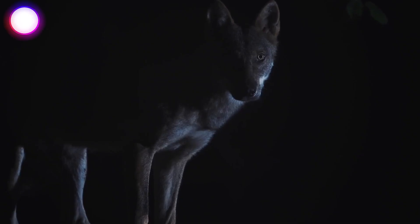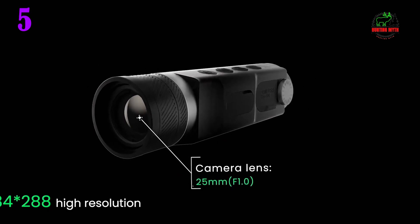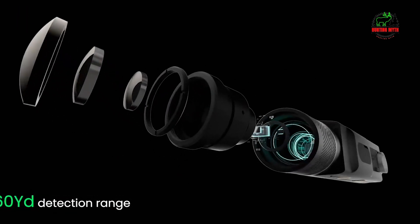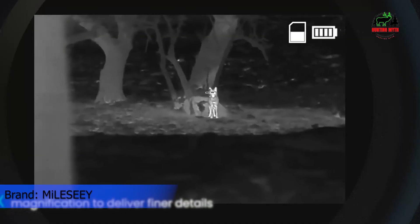In our list, the number 5 product is the MiloC Thermal Monocular T-Recon Tactical, specialized for max-range plains 3mm hunting. It delivers technological supremacy for long-distance targeting success.